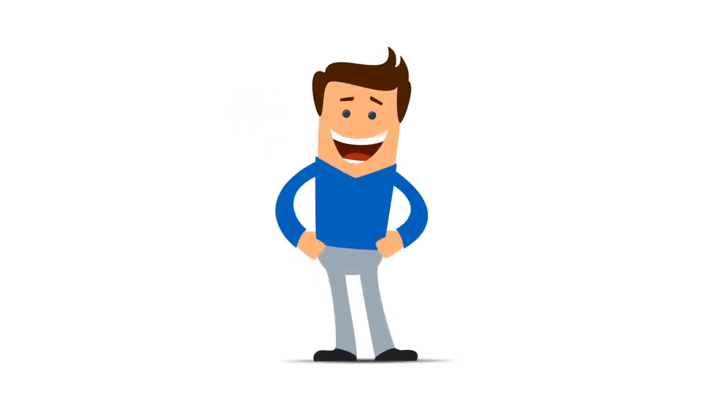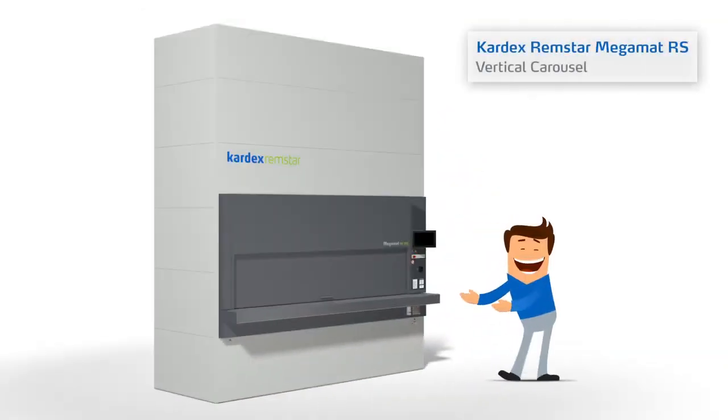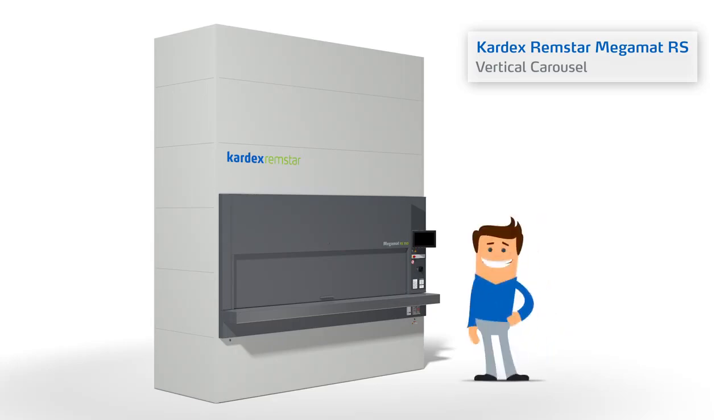This is Tom and this is a Megamat RS vertical carousel from Kardex Remstar. Today Tom will give us step-by-step instructions on how to use this automated storage and retrieval system.